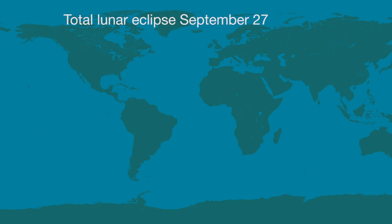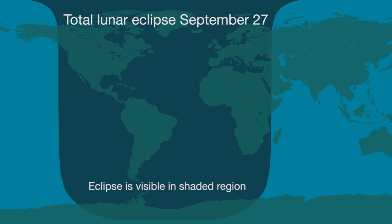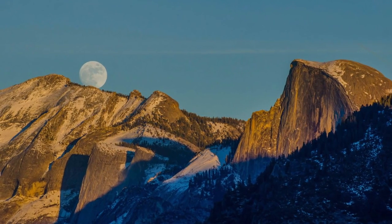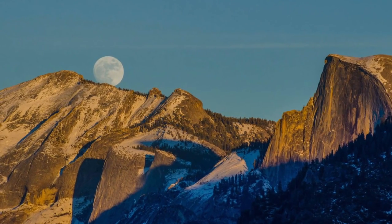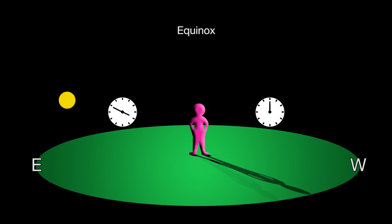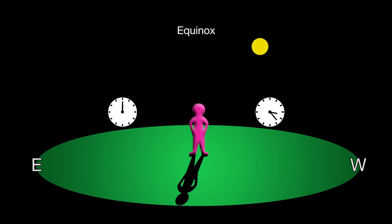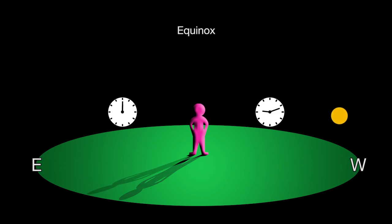On the evening of September 27th, observers in North and South America will see a long total lunar eclipse, lasting 72 minutes. This eclipse is also visible in Europe and Africa. It's the night of the Harvest Moon, the full moon closest to the September equinox. Equinox is derived from the Latin for equal night, so day and night on the 27th will be roughly of equal length, and the sun will rise exactly in the east and set exactly in the west.